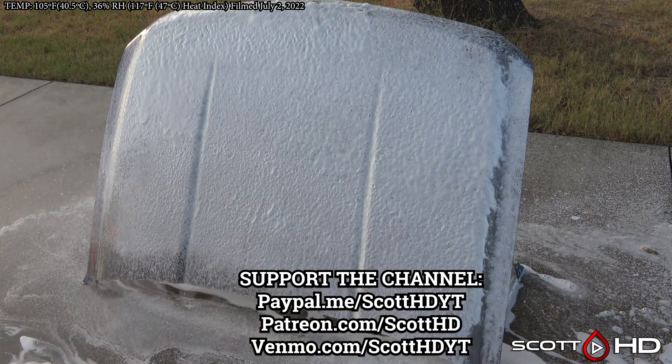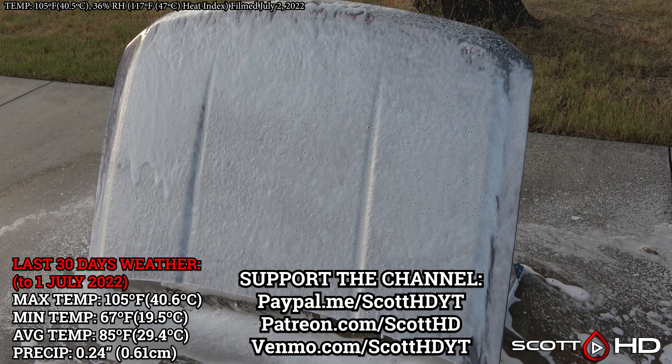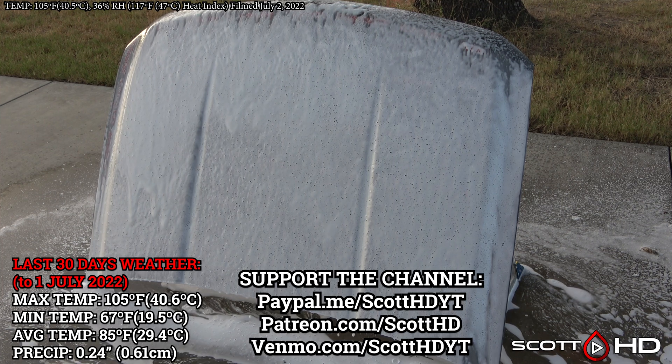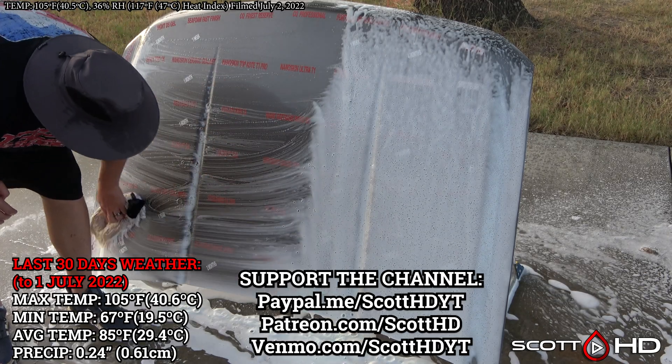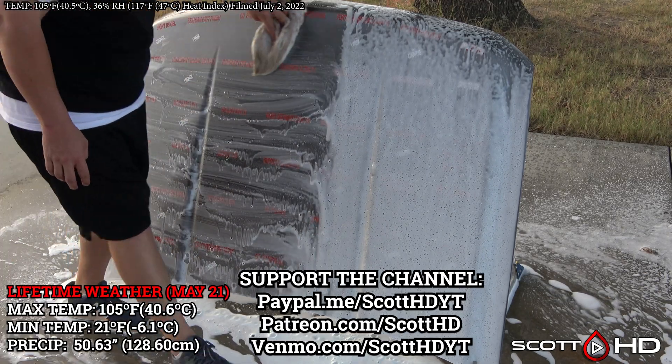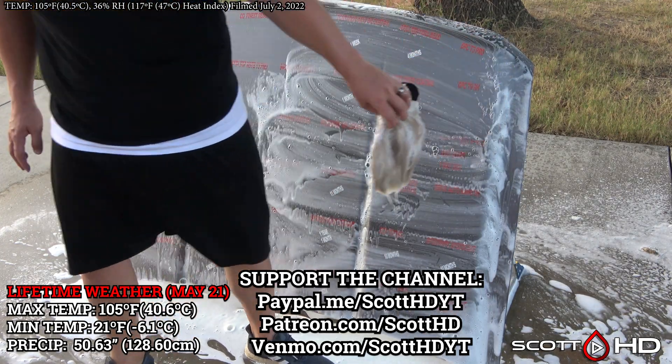If you have a minute, hit the like button and subscribe if you haven't already. Let me know in the comments if you've used any of these products or your experiences, or if you're rooting for any of them. If there is a product you want to see tested, let me know — but be sure to check out the master spreadsheet in the video description to make sure I haven't tested it first.